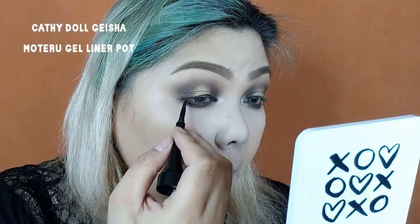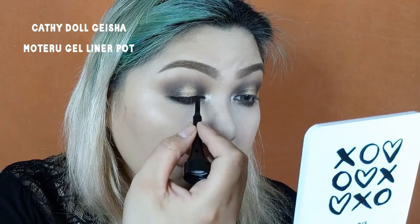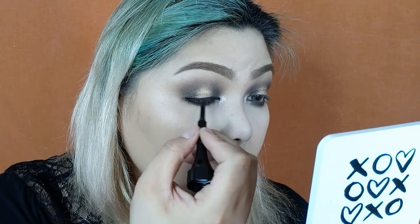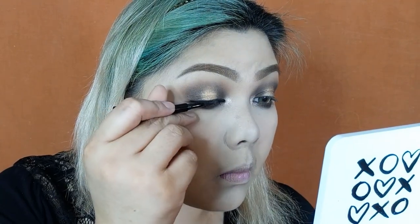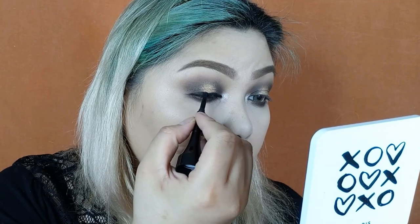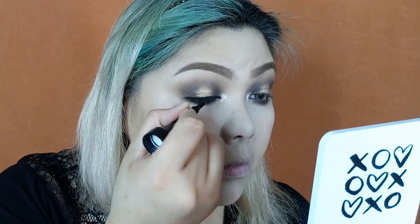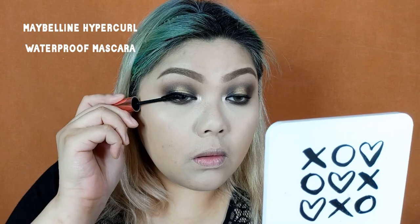Next, we're going to line the upper lash lines using the Cathie Del Geisha Motorwood Gel Liner Pod in the shade Black. What I love about this gel liner — aside from being really pigmented — is that the brush applicator that comes with it is actually really usable. It's flat, like a small lip brush, and it gives precise application and sharp edges on winged eyeliners. But today we're not going to do winged eyeliners because we want the eyeshadow to be the focus. We're almost done with the eye makeup — I'm just going to curl my lashes, apply mascara, and then put on my falsies.